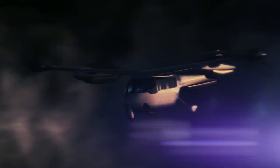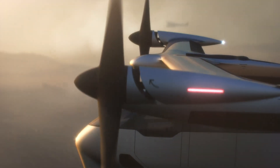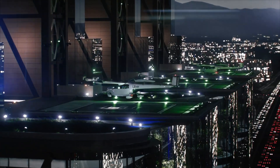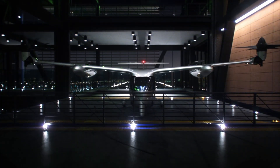By bypassing ground traffic, Uber Air promises to drastically cut travel times, offering a swift and convenient alternative for urban commuting. Although Uber initially targeted a 2023 launch, the project has encountered delays and remains in the development phase. With ongoing testing and pilot programs, Uber Air is on the path to revolutionizing urban transportation in the near future.